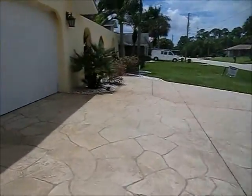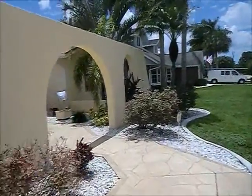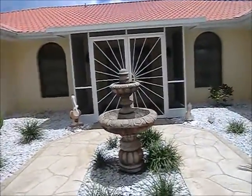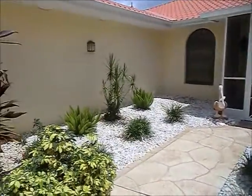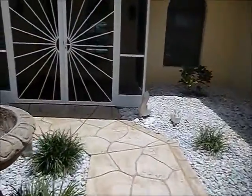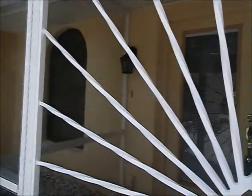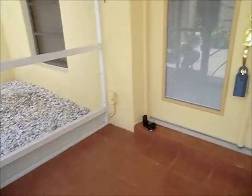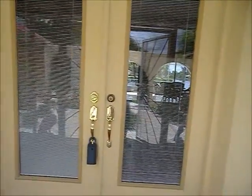Now we're back to the front — we'll go inside. This courtyard is beautiful. Nice fountain. Double doors going into the screened area. Nice tile floor. And then double doors going into the house.